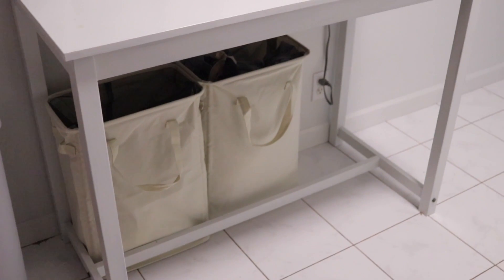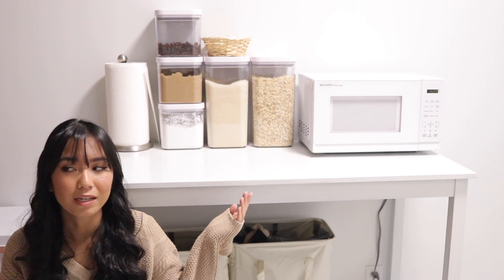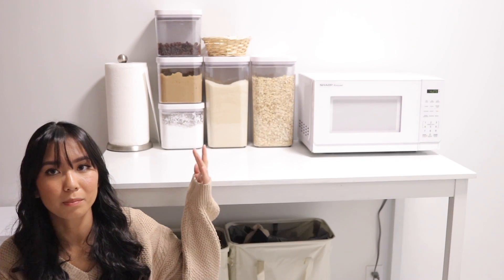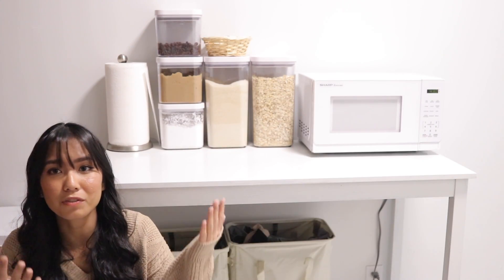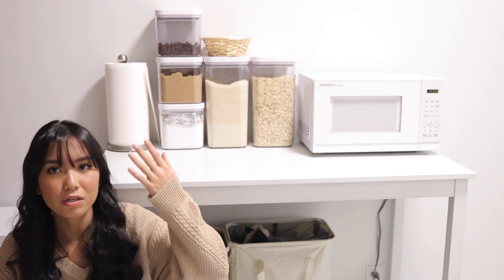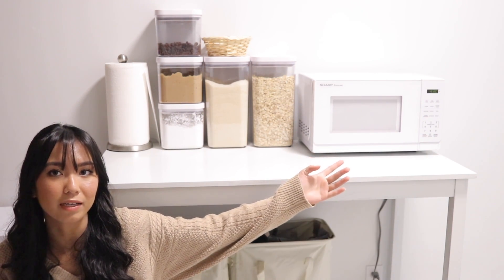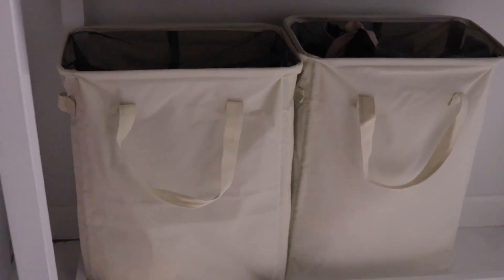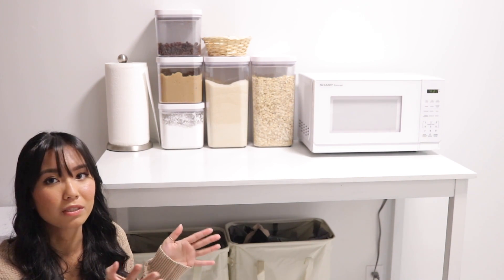We also have a white table that came with our apartment. We decided to keep it because it adds more counter space since we have very limited space in the kitchen. On top we just have paper towels and a bunch of OXO pop-top containers with ingredients we constantly use for meal prepping — cornstarch, brown sugar, cane sugar, oatmeal, and raisins for overnight oats. We also have a little microwave that the owners left for us, a little woven basket from Daiso where we keep our keys, and underneath we have two little laundry bags — one for whites and one for colors. They're really convenient and compact.